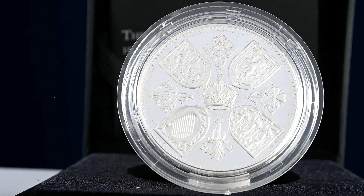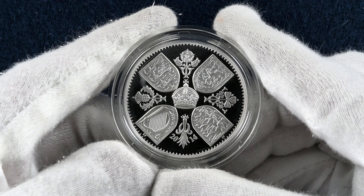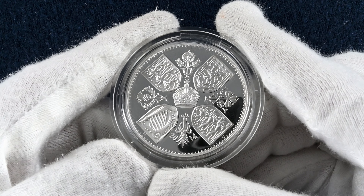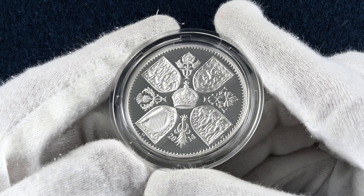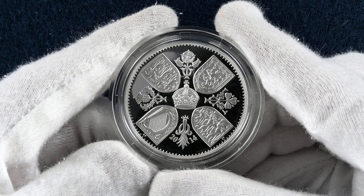Wales itself does not feature on the Royal Arms individually, due to it being seen as an integral part of the Kingdom of England at the time of the Act of Union, so it's great to have a bit of Welsh representation on this coin. The use of the four national flowers is also replicated in the designers' creation for the sixpence and the two-shilling coin, which they collaborated on for the new coinage of Queen Elizabeth II. Of this silver proof, there were a total of 7,500 minted.